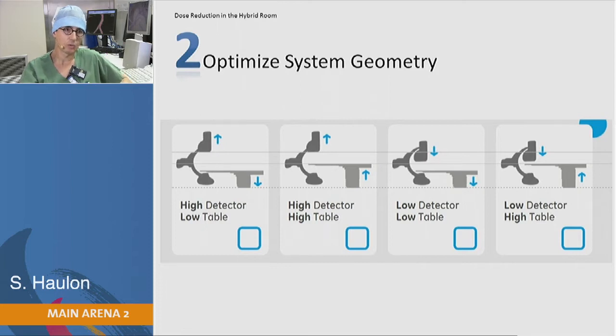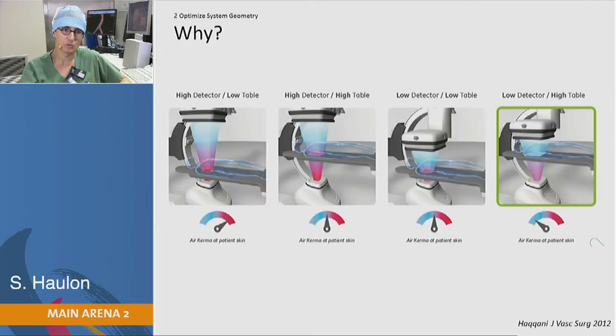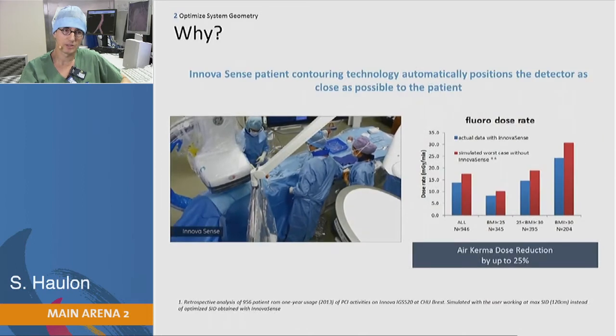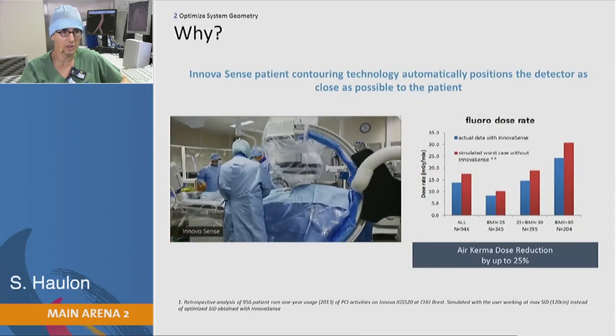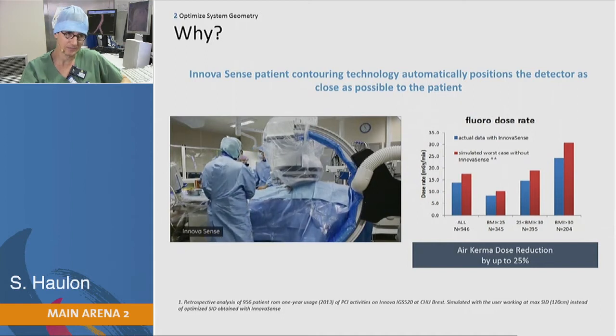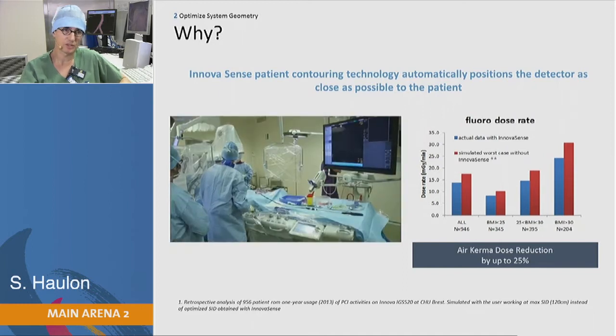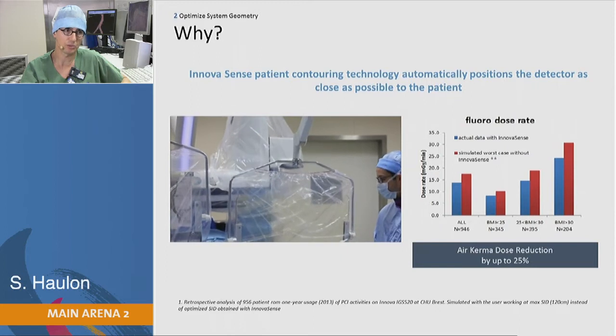Most important is the way you position the table and the gantry. If you position the table as high as possible and the flat panel as near as possible to the patient's body, this is when you get the least kerma at the patient's skin. This is also when you get the least scattered radiation. With the Discovery system, we have the InnovaSense application, which with the IGS 730 positions the flat panel automatically as near as possible to the patient's body.